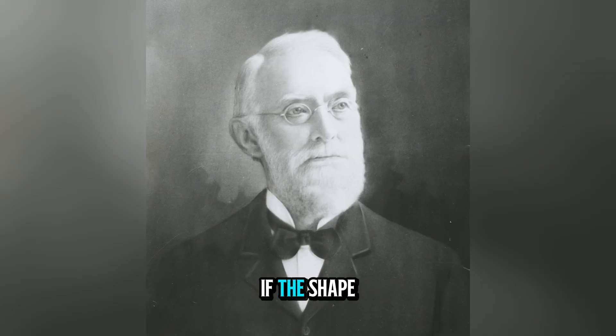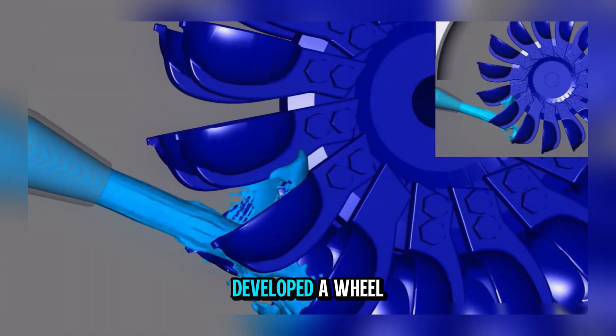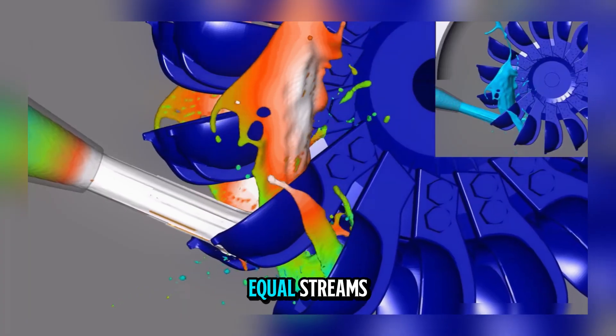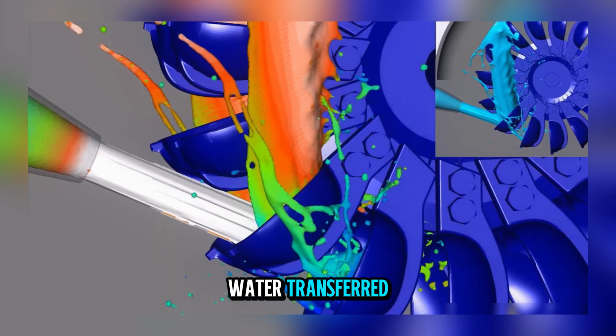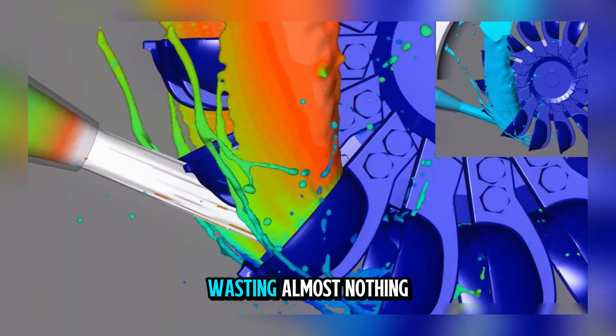Pelton realized that if the shape of the buckets could split and reverse the direction of the water flow, nearly all of the kinetic energy could be captured. By experimenting, he developed a wheel with deep, double-cupped buckets that split the jet into two equal streams, each turning smoothly outwards. This meant the water transferred almost all of its energy before falling away at low speed, wasting almost nothing.